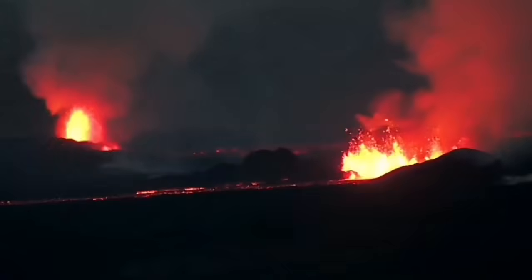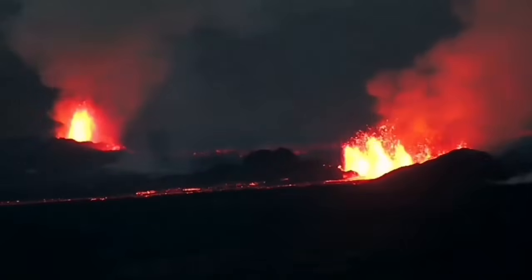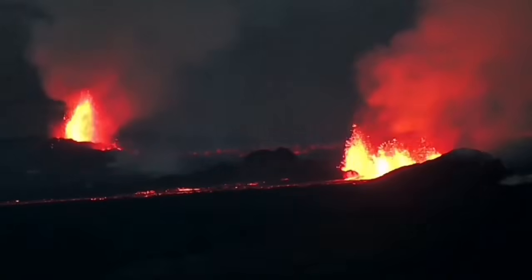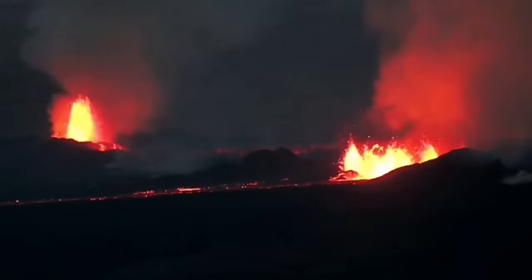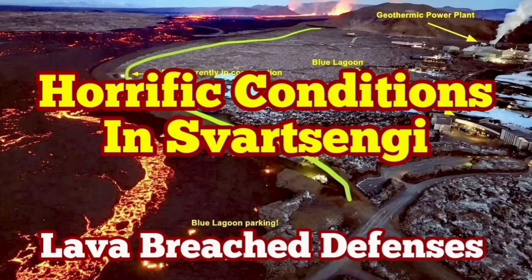The volcanic eruption has stabilized itself but is not going to be stopped. It doesn't have as much pressure as the previous one, but it has a similar amount of lava to erupt. It may take more than a few weeks to finish — it's not going to stop anytime soon.